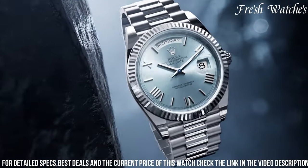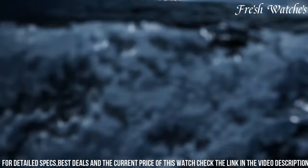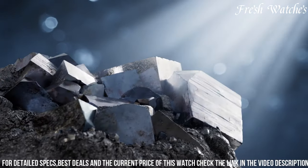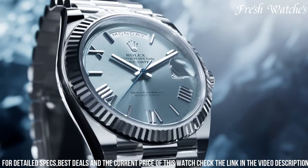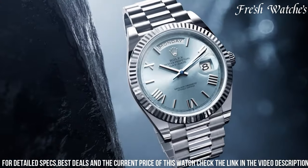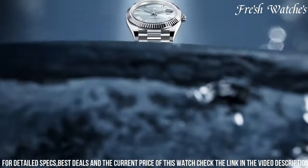The iconic President bracelet, crafted with precision and elegance, adds to its allure. Powered by the Rolex caliber 3255, it offers exceptional accuracy, a power reserve of approximately 70 hours, and anti-magnetic properties. The new Rolex Day-Date 40 is more than just a watch — it's a symbol of success and prestige, making it the ultimate choice for those who seek the epitome of luxury and status in their timepiece.